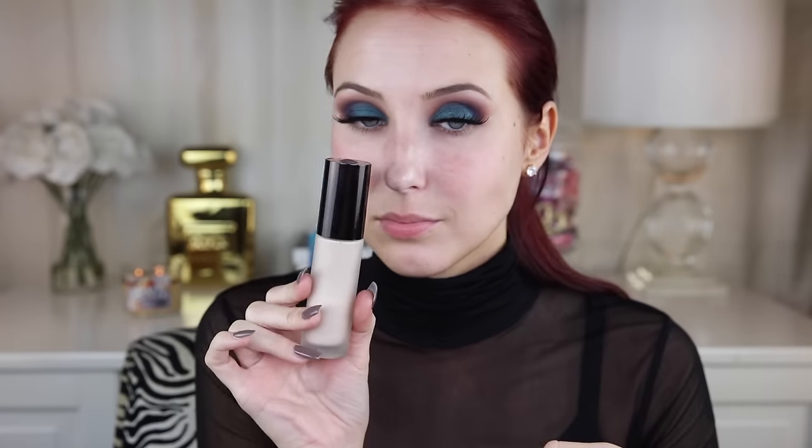Now we're going to go in with lashes. I'm using Violet Voss lashes in the style Black Magic - I've never tried these before. They were sent to me so I thought I had to give them a try. They're so beautiful and I really love this style. Now I'm priming the skin using Becca's Backlight Priming Filter - it has a beautiful luminosity to it. If you're dry and looking for a luminous glow, I highly recommend this primer.